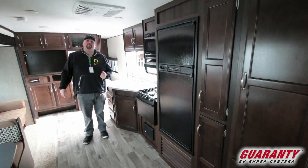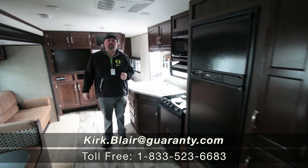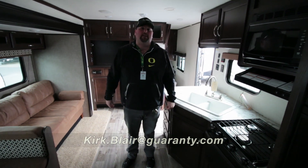This is a great pre-owned piece of inventory. We also sell Jayco's new as well, and anything here on the lot. Again, this is Kirk Blair, Captain Kirk — happy to help you. My cell phone is 541-601-8742. Looking forward to hearing from you. Thanks.